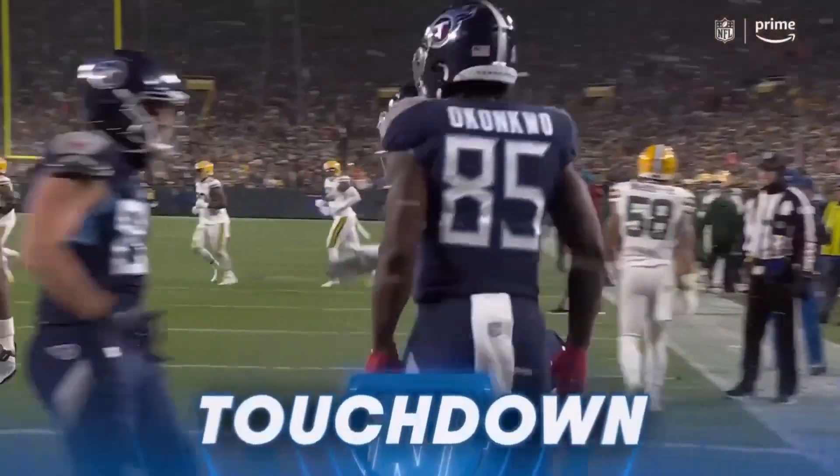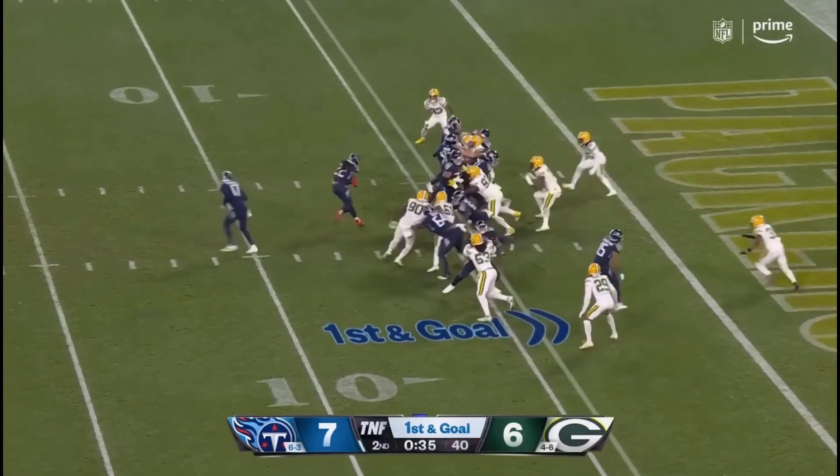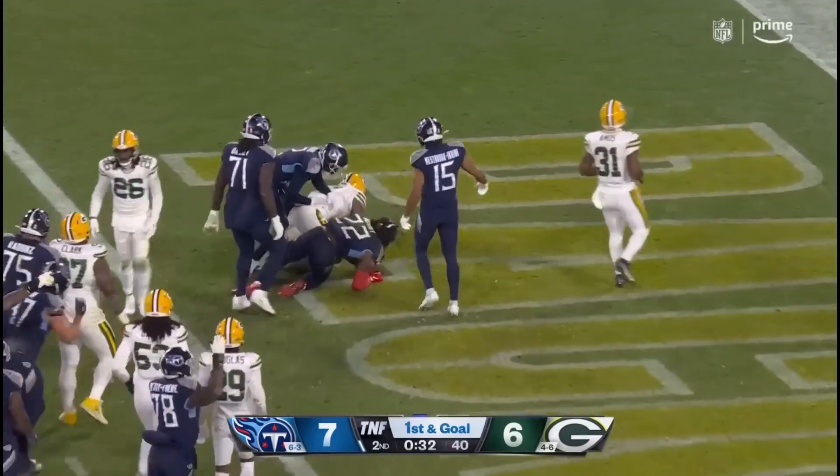Henry — can he get in? He can, for the touchdown! Touchdown!